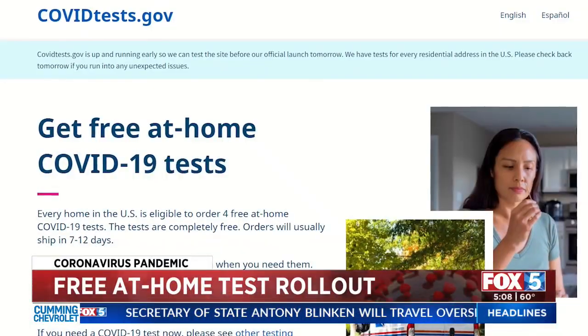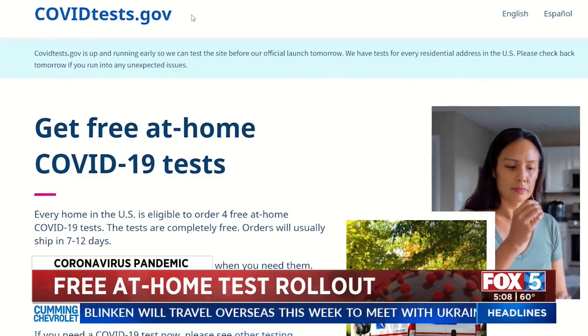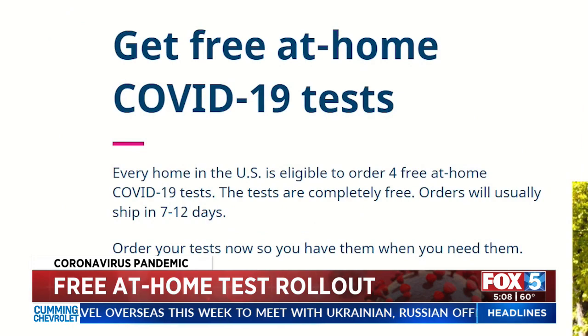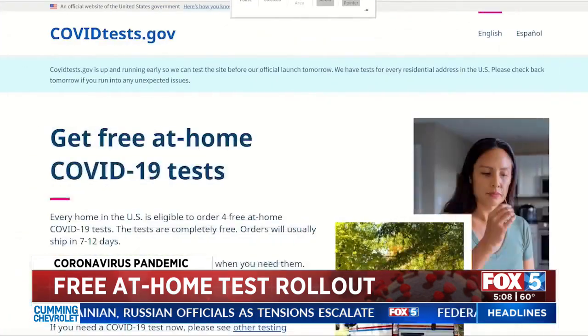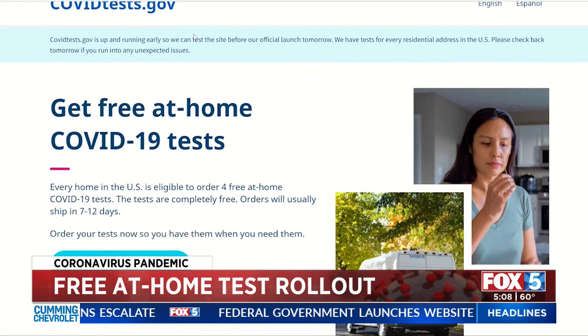After much anticipation, a new federal website where Americans can request free at-home COVID-19 tests is now live and taking orders. It's in the beta testing phase right now. Go to covidtest.gov or usps.com/covidtest.